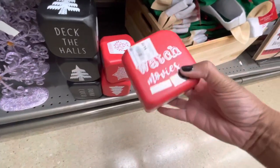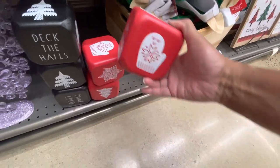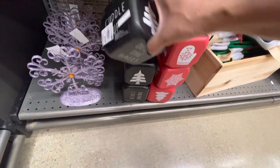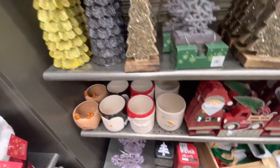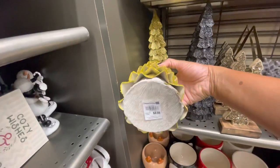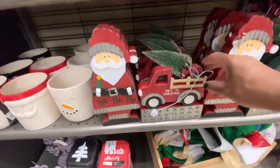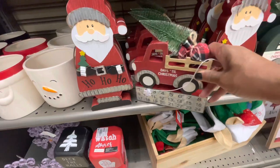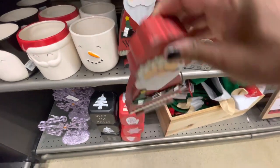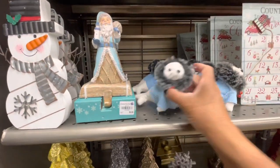Here are some wood dice for $4.99 - this one says 'Watch Movies, Snuggle Up, Stay Home' - it's like a little game. And this one says 'Deck the Halls, Drink Cocoa.' They're $4.99 each. There are some beautiful gold trees - these are actually styrofoam - $8.99. These are really cute days-till-Christmas countdown calendars.